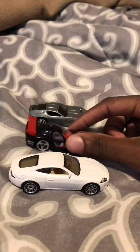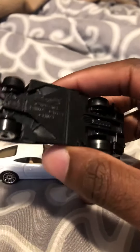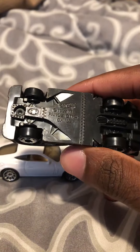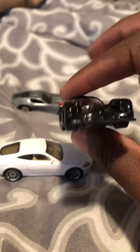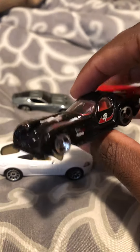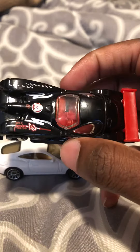And this next car is the Hot Wheels Panoz Esperante GTR. Really like the detailing on this. It's been years since I've heard the model Panoz. It has a grand interior and red wing.